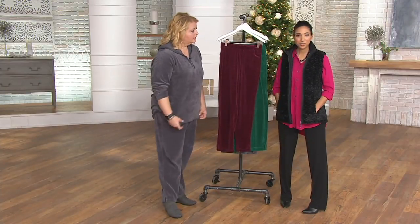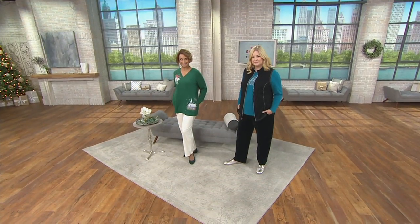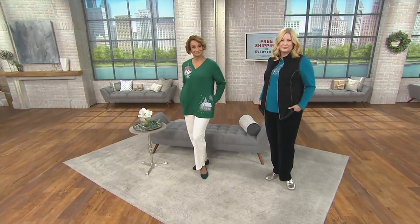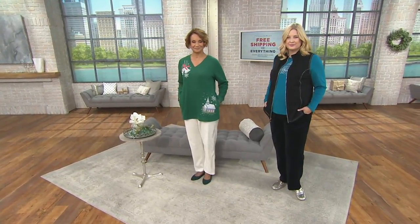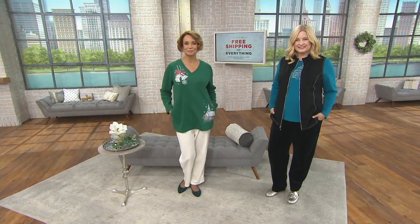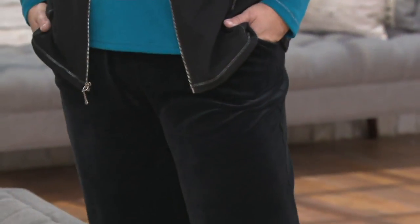Let's look at our models to show the versatility of this velour pant. Pam has a more casual look, while Sue looks ready for a holiday gathering. You really can dress these pants up almost like a velvet pant, or wear them casually like a sweat pant. Unless someone is a textile expert, they won't be able to tell the difference between velour and velvet.